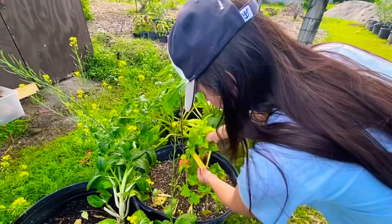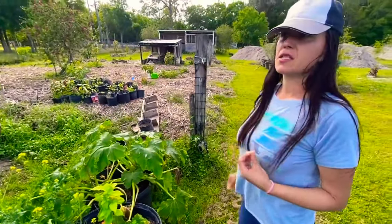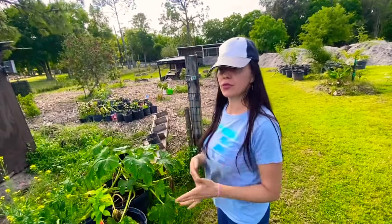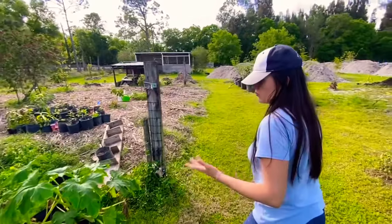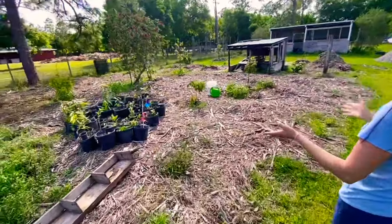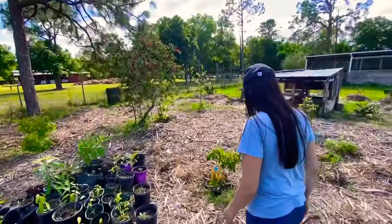I'm gonna ask her for some seeds from the bok choy. This one — is it a peanut butter fruit? Yes, peanut butter fruit! From my experience in our area, zone 9b, it fruits almost year-round. It's a very productive tree. There are also some little seedlings, bottle brush for the pollinators.